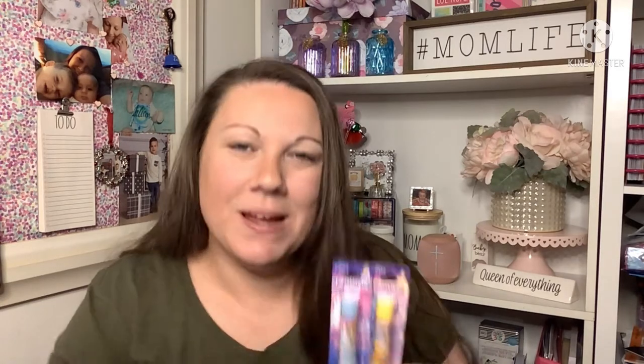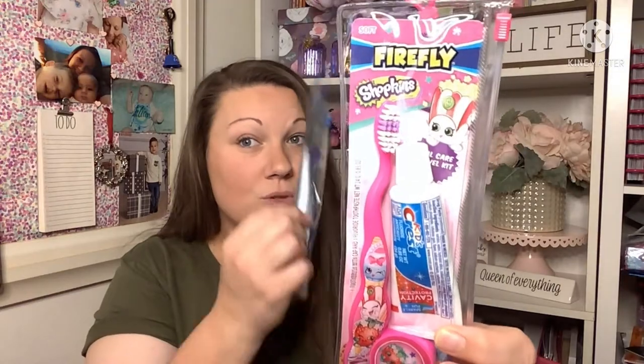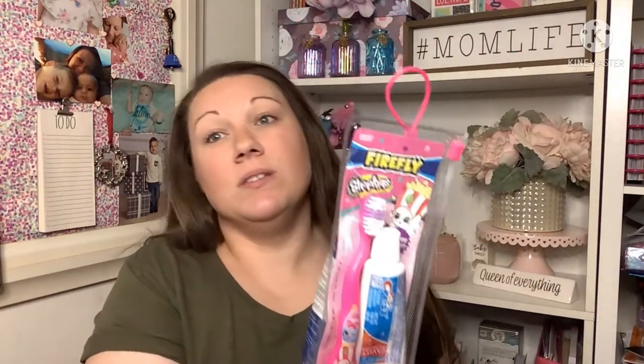From a previous haul I found a display of Lip Smackers, and I decided I want more for my collection, so I picked up two more of my favorite princesses — Belle, which is Tea Party Treats, and Cinderella, which is Vanilla Sparkle. I also grabbed a couple of these kids' travel toothbrush kits — they come with a toothbrush, toothpaste, and a cap. Shopkins is hard to find and my daughter loves Shopkins, so I got the Shopkins one, and since my son is into Spider-Man I got that one too. They come in their own little pouch — for a buck you can't beat it.